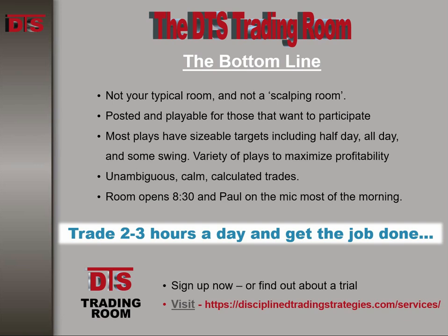If you like that type of trading style — calm, relaxed, not hyper, not scalping — come join us in the DTS trading room. Head over to the DTS website at DisciplinedTradingStrategies.com and see if you can figure out how you can join us in the trading room. We keep it well hidden. Until next time, this is Paul for DTS. Good trading, everybody.